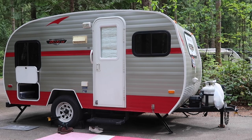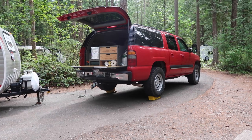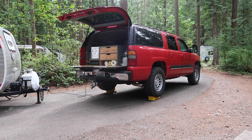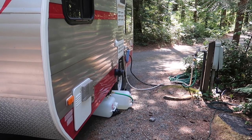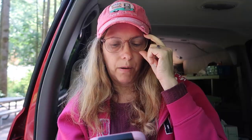They did not have tent pads here. However, there was a nice level area and the ground seems to be covered in rocks and pine needles. We had power and water, but there is no sewer here so we have to go use the dump station on our way out.